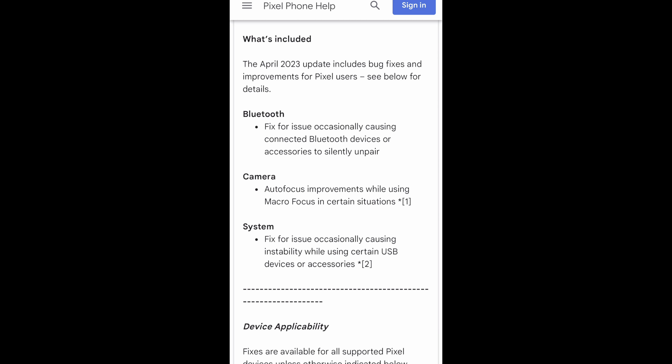The update is out now from the Pixel 4a all the way up to the 7 Pro, so if you have any of those devices you can go pick this up right now. It'll be rolling out as it traditionally does, but for the release notes we have some good updates here.